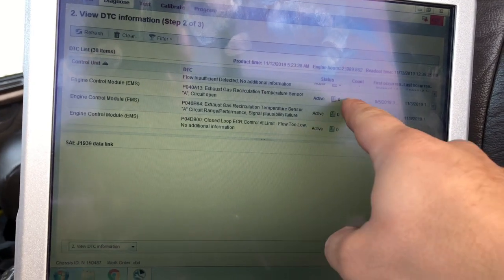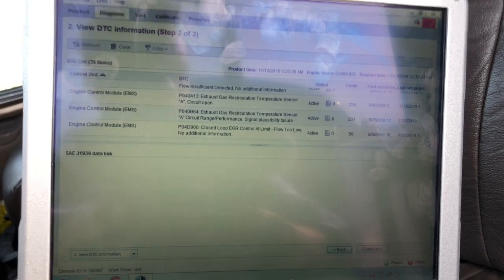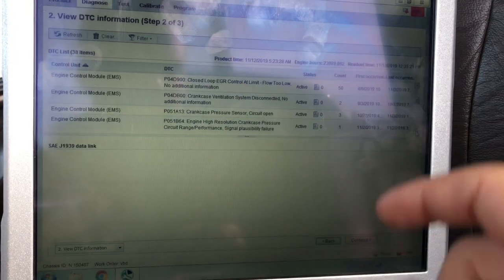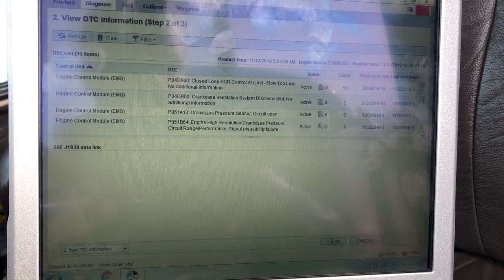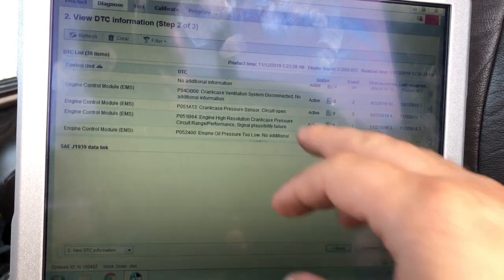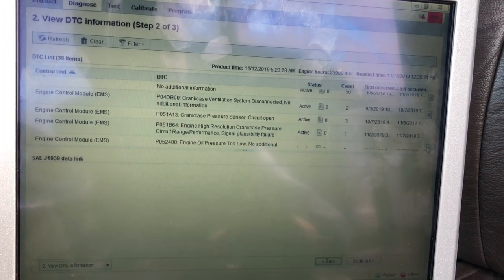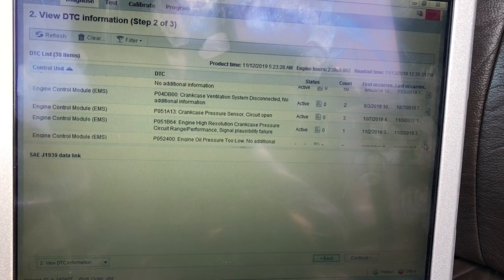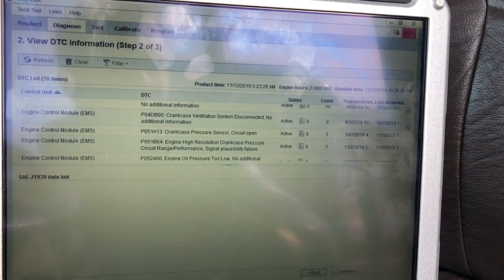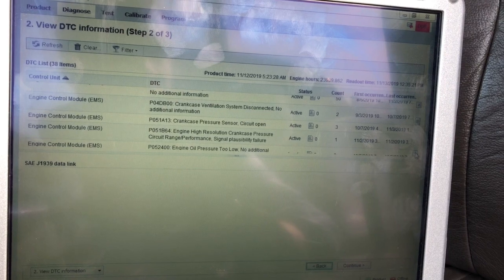As you can see right here — EGR control limit flow too low. You have 200 counts for a temperature sensor, and then another temperature sensor fault, so two different faults with 220 counts each. Then we have the crankcase sensor — I know the guy unplugged the crankcase pressure sensor to get home. If that crankcase sensor goes out, it starts shutting the truck off every couple of minutes, and the only way to get home is unplugging it. It thinks the engine is going to blow up.